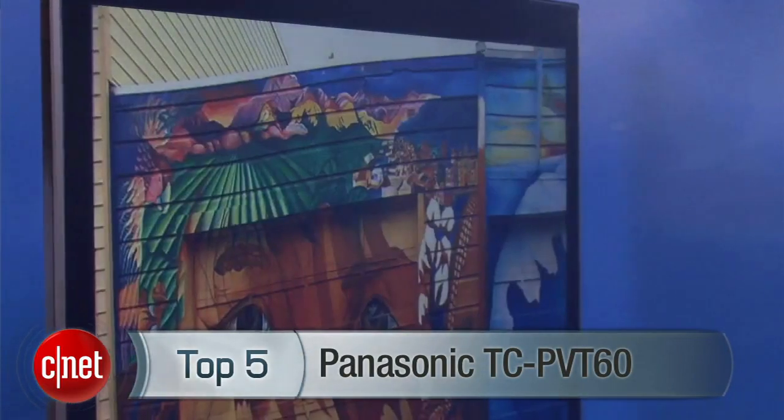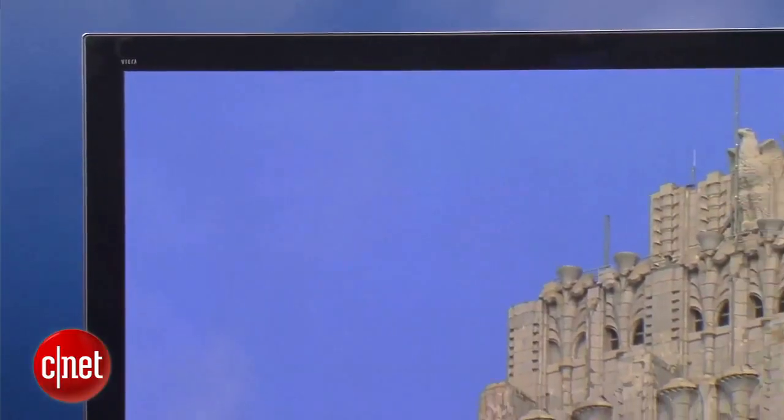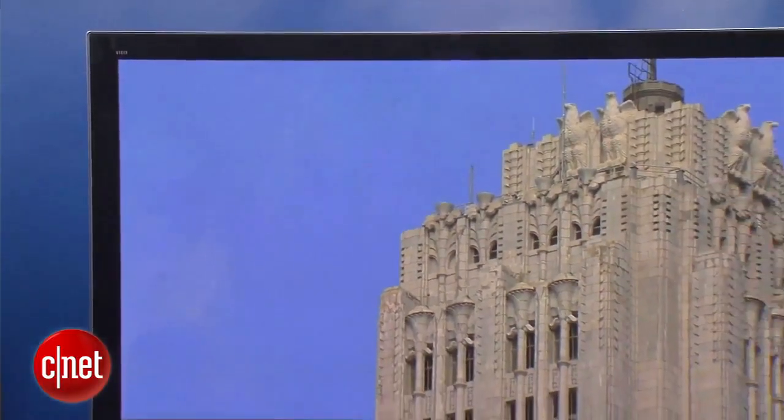Before we get to our number 1 pick in home theater projectors, let's take a minute to acknowledge one of the best TVs you can buy. CNET's current top choice is the Panasonic TC PVT60 — $3,000 buys you the best picture quality we've seen since the legendary Pioneer Kuro. And unlike the projector, there are no bulbs to replace, no fancy screens to hang up, and you can keep the freaking lights on.